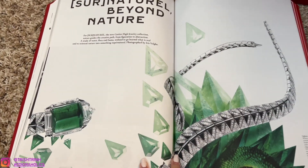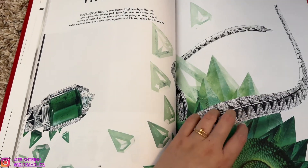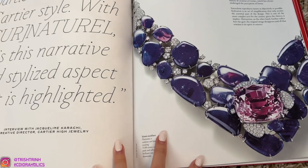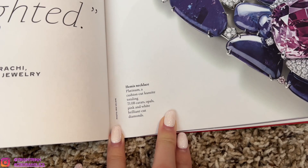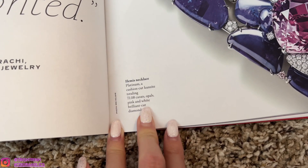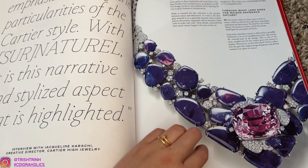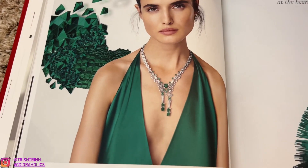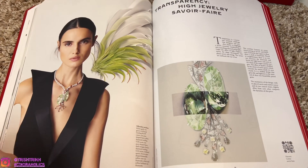Is this emerald? I think it is emerald — so stunning. High jewelry. This one is platinum, opal, pink and white brilliant cut diamonds — oh, so stunning. I love this necklace — look how beautiful that one is. White gold and emerald is always so stunning.